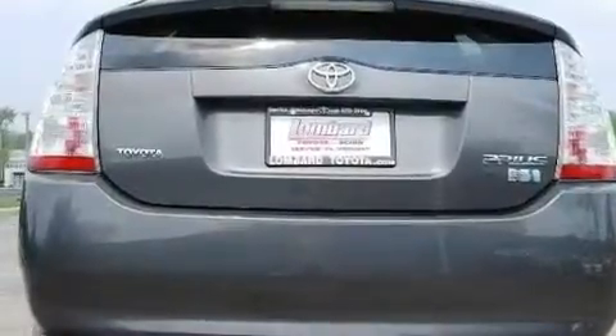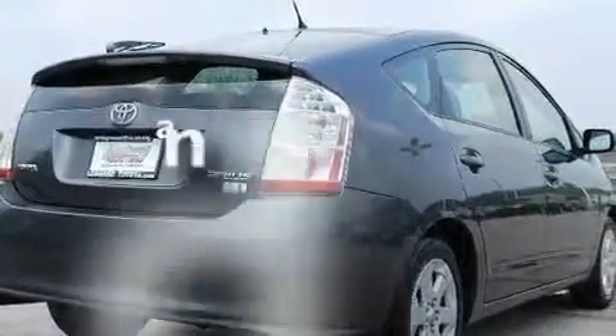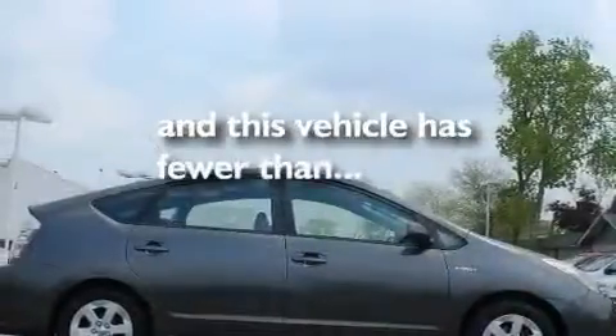Additional features include a rear spoiler, a security system, a low tire pressure indicator, an illuminated driver's side vanity mirror, and this vehicle has fewer than 31,000 miles on the odometer.